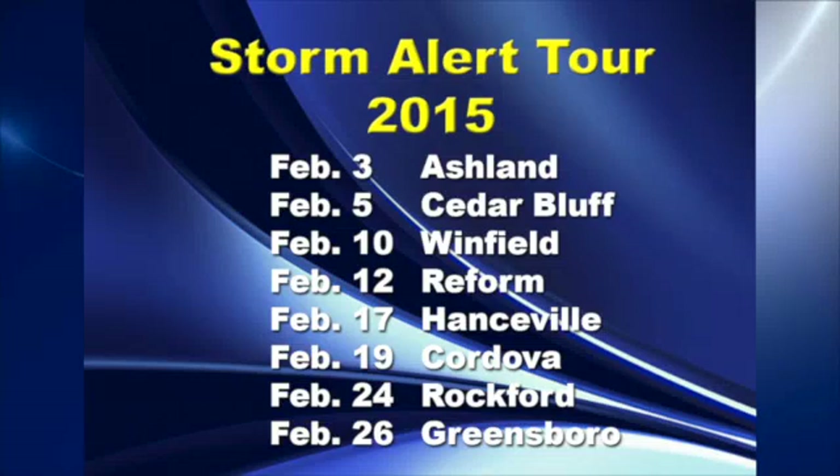Before I forget, there's a quick look at a graphic that shows the Storm Alert Tour this year. We're going to be making eight stops on Tuesdays and Thursdays in February, and most of these are in and around central Alabama. So be sure to stop by one of those — we'll have more specifics as we get closer.